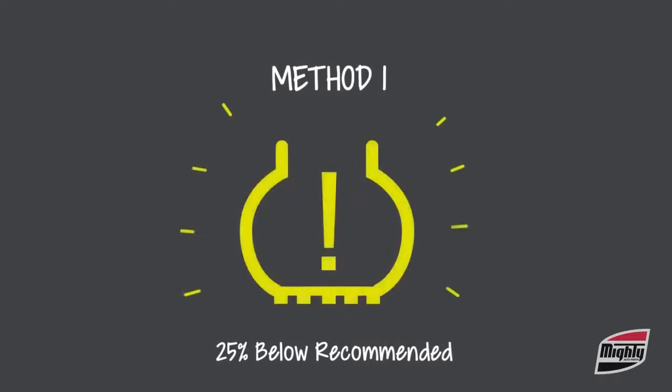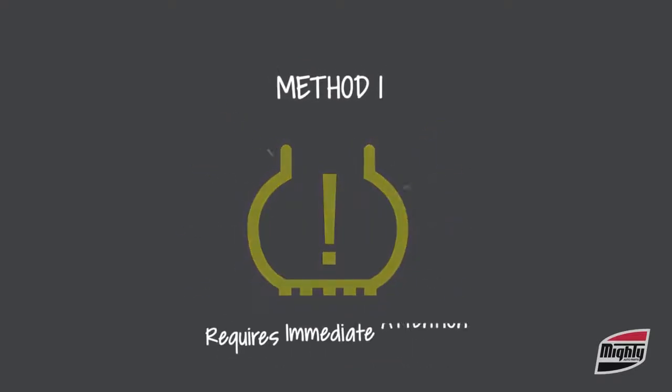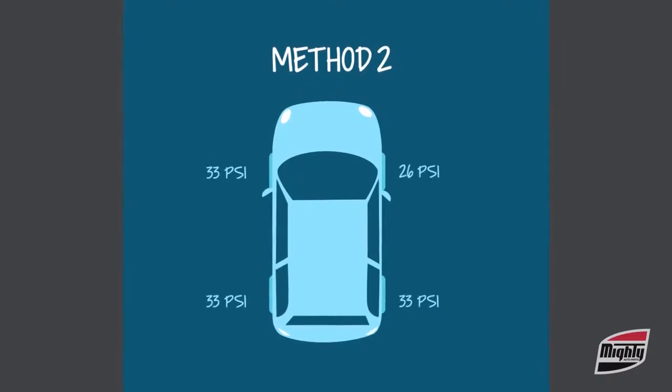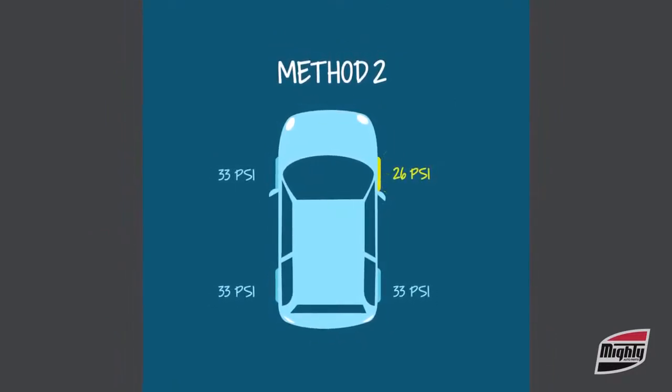Now, if this light begins flashing, the TPMS is malfunctioning and immediate attention is required to repair the system. The second method features a diagram of a vehicle and shows pressure by each tire location. In a low pressure situation, the diagram indicates which tire is underinflated.